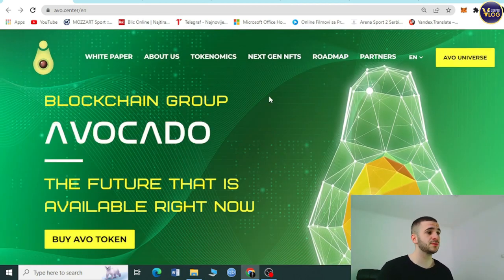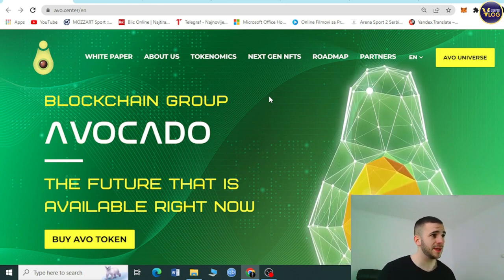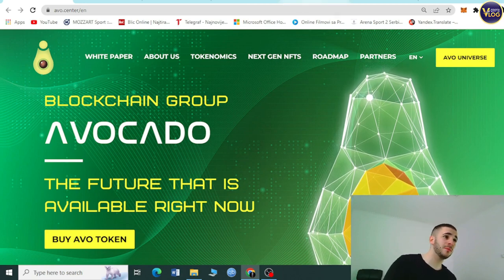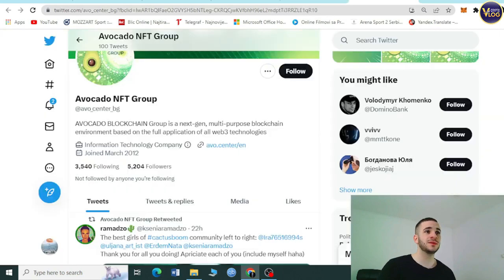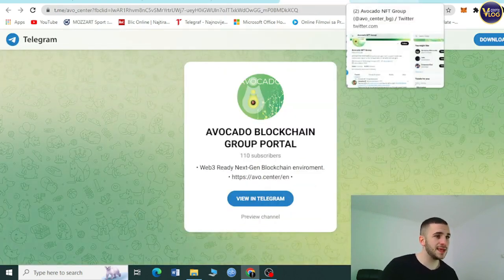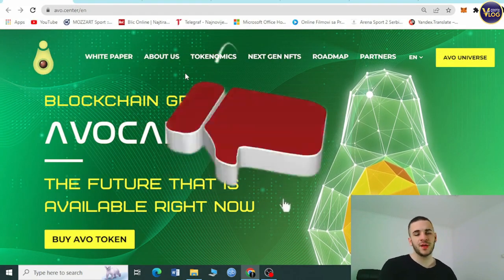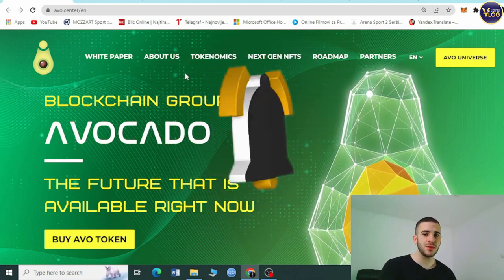I'm blown away by this project — it's definitely worth your attention. At minimum, follow them on Telegram and Twitter to become part of the community and stay up to date with the latest news. You need to follow them anyway to enter the airdrop. Check it out — it's a unique Web3 project. Don't forget to hit subscribe, the notification bell, and the like button. Until next time, goodbye!